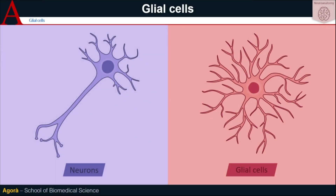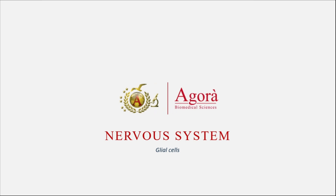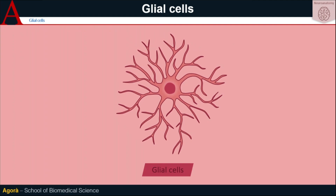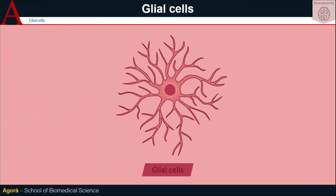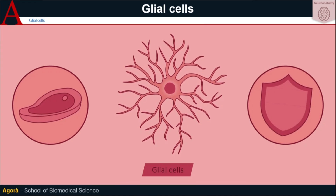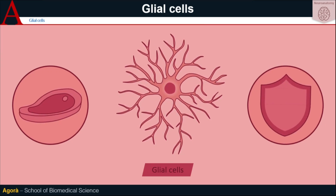In this video we are going to analyse another pivotal type of cell of the nervous system. It's a less known category and it's often more underestimated than neurons. As we will see, knowing the function of these cells is instead essential because they help neurons with their correct biological functioning. We're talking about gliocells.